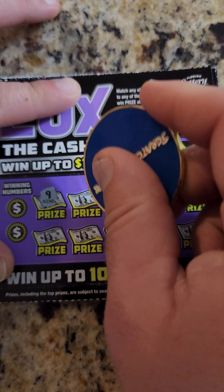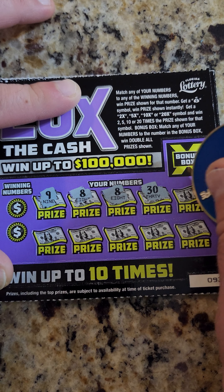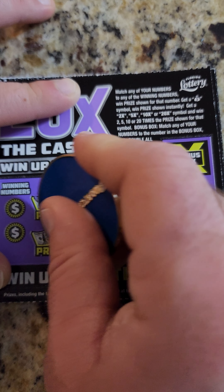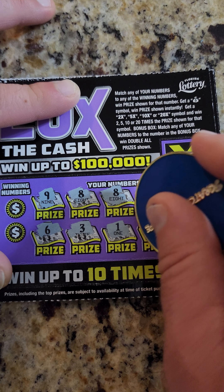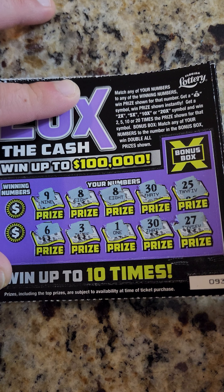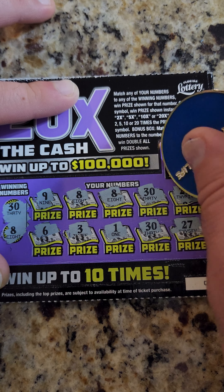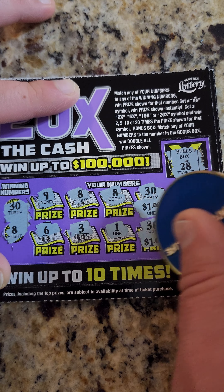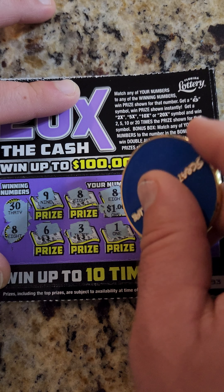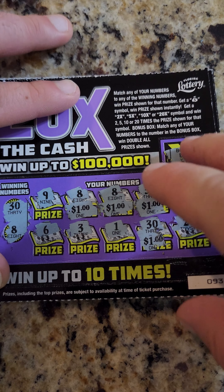Here we go: 9, 8, 8, 30, 25, 6, 3, 1, 30, 27. Bonus box: 28 — nope. All right guys, let's see what we got: 4 bucks on the first one! That's pretty awesome, pretty awesome.